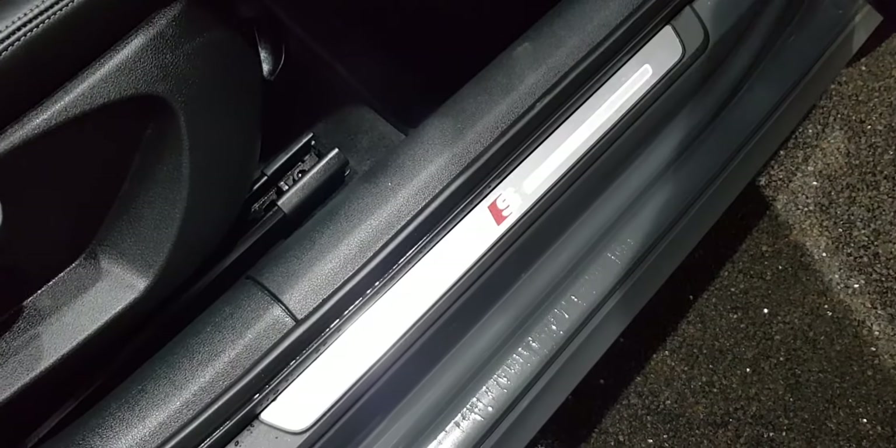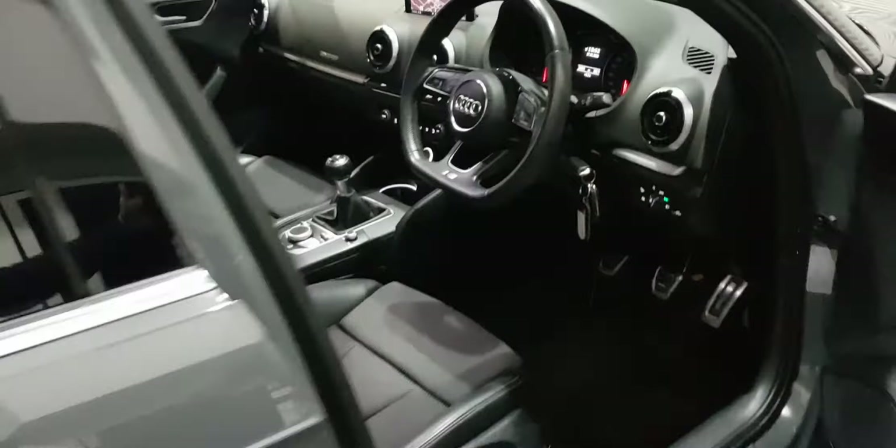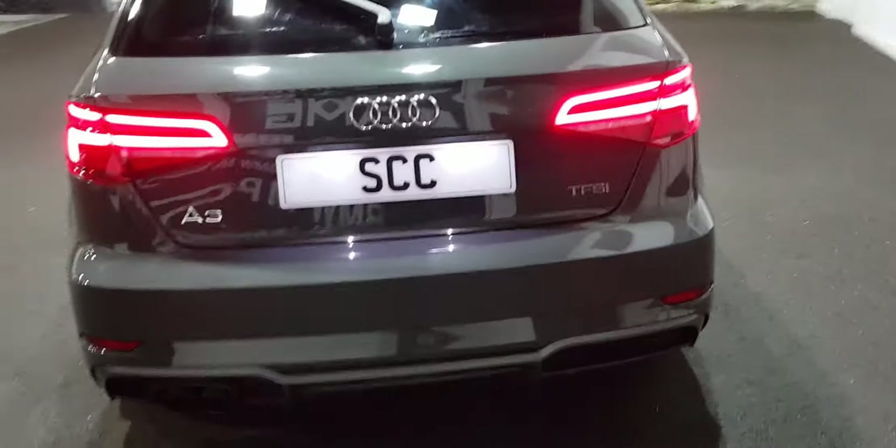S-Line light-up door seals, all the mats, six-speed manual with the tech pack. Very, very handsome car indeed. Super clean.